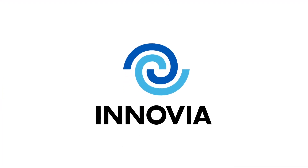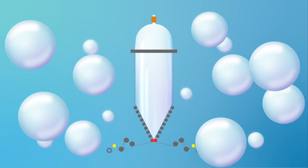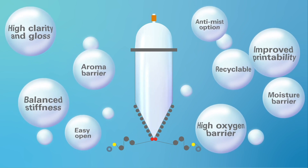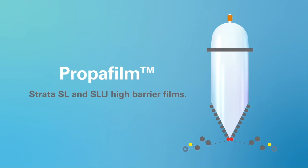At Anovia, we manufacture films that provide food freshness and safety with the minimum of environmental impact. Our proprietary BOPP bubble process already produces a wide range of films with a wealth of benefits. But for the optimum in food freshness and safety, we're proud to introduce our Strata SL and SLU high barrier films.